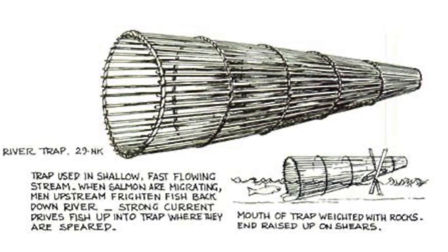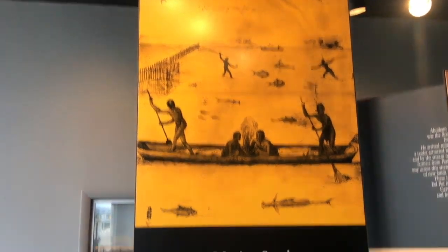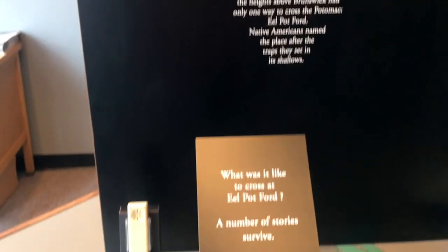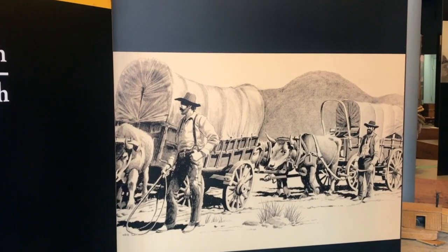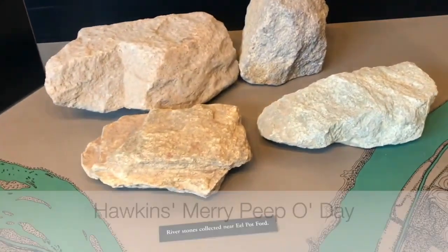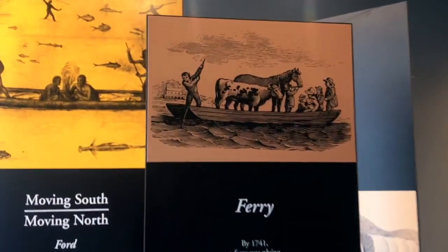Another Native American name of this area was Eel Pot. In the second series, you actually saw an eel basket — a fish basket on the second floor in our native display. It was also called Eel Pot Ford, so folks passing through here and settlers knew of the Native American term of Eel Pot, and where they forded the river was called Eel Pot Ford. The official land grant granted to this area was called Mary Hawkins Peepo Day.